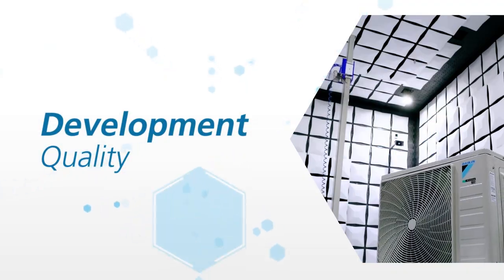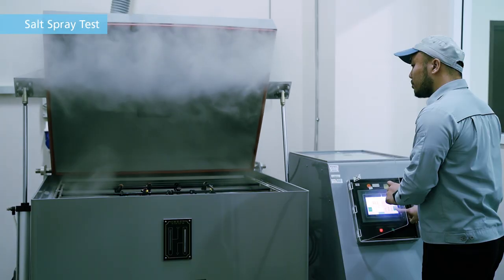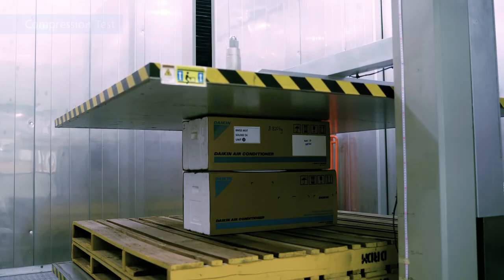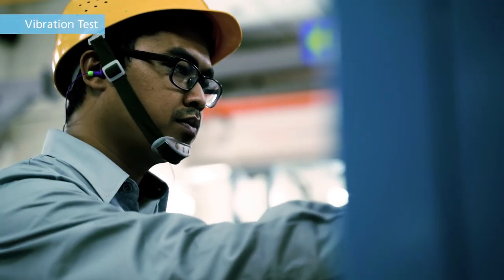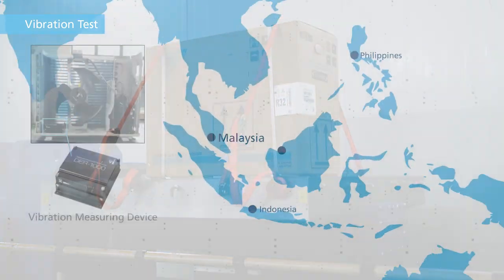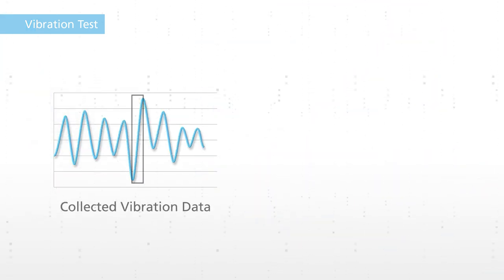Daikin Malaysia exports air conditioners all over the world. Therefore, we need to satisfy the standards of various countries as well as regional quality requirements. We perform various evaluation tests during product development. Daikin Malaysia possesses advanced inspection equipment that's approved by certification bodies in various countries. For vibration testing, we collect vibration data from sensors placed in products actually being transported. Such data is then used as the standard for evaluation tests.